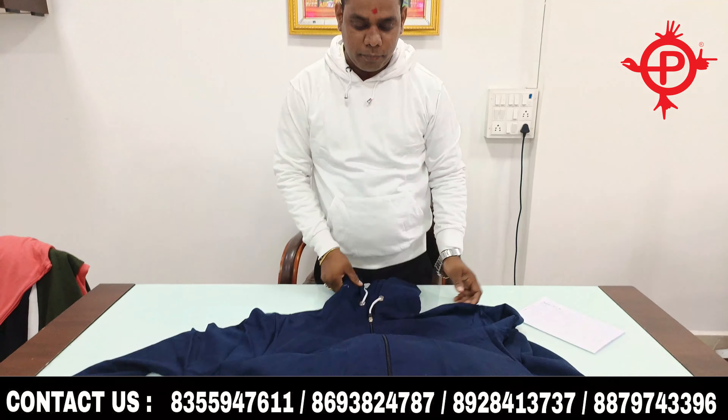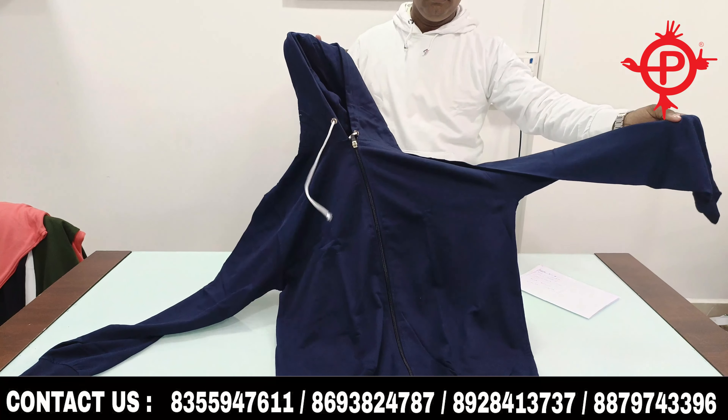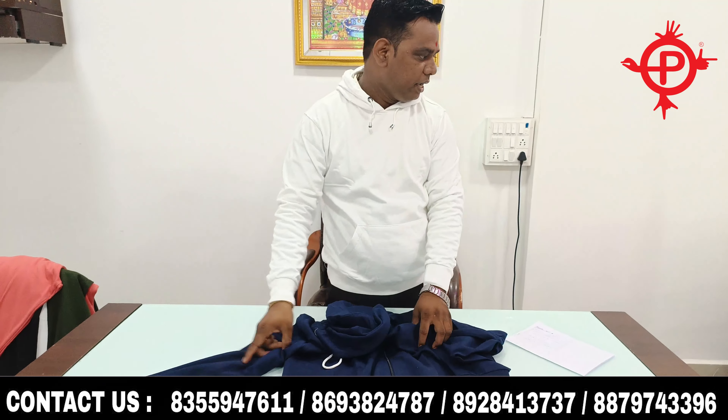Hello friends, welcome back to my channel. I brought the winter wear collection, which includes hoodies, sweatshirts, joggers, and all of our stock.